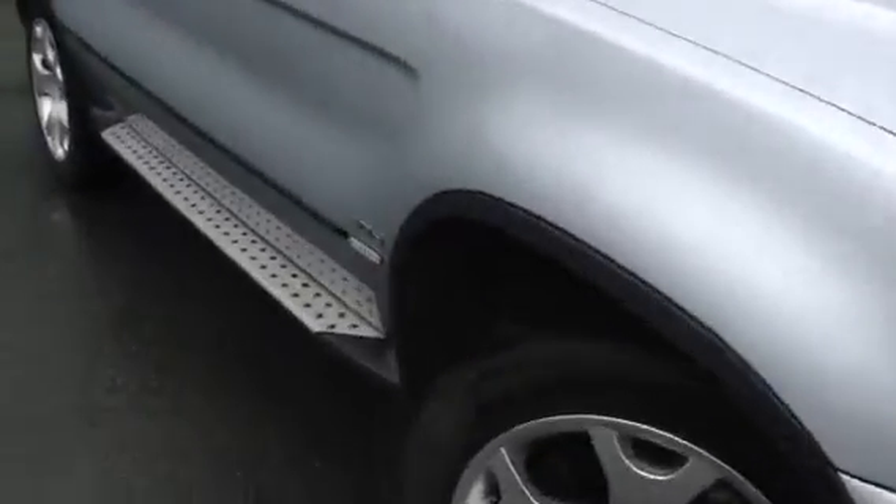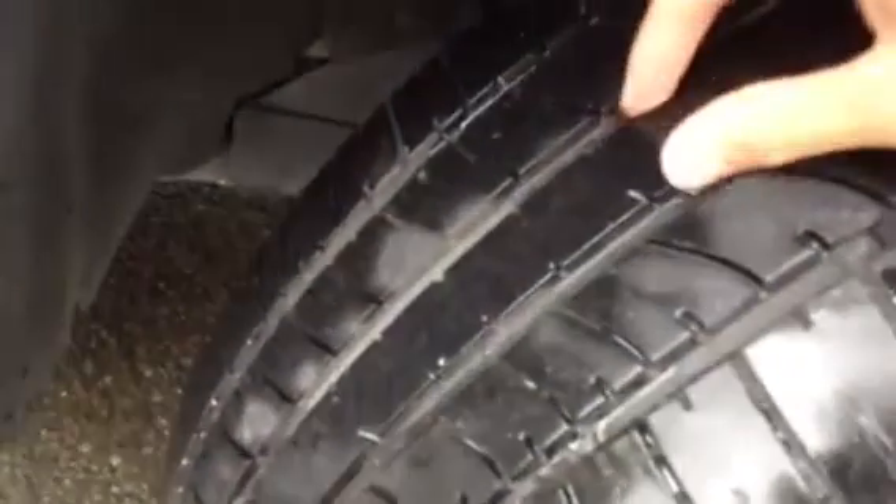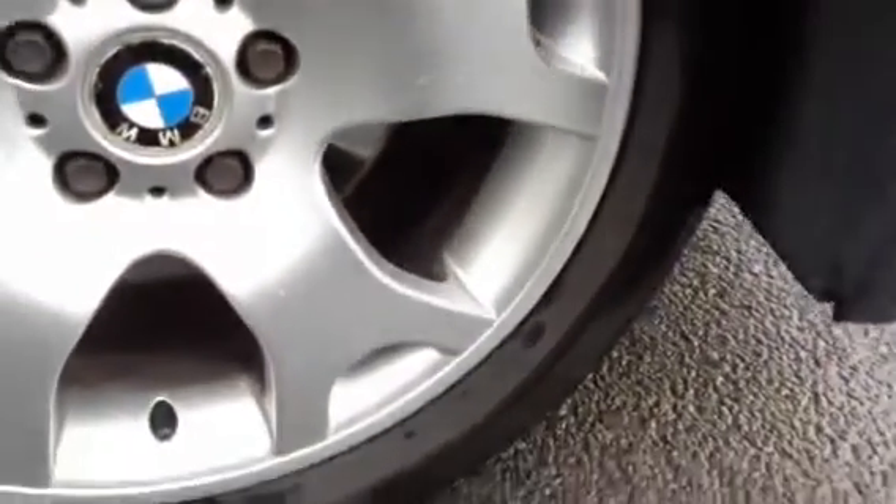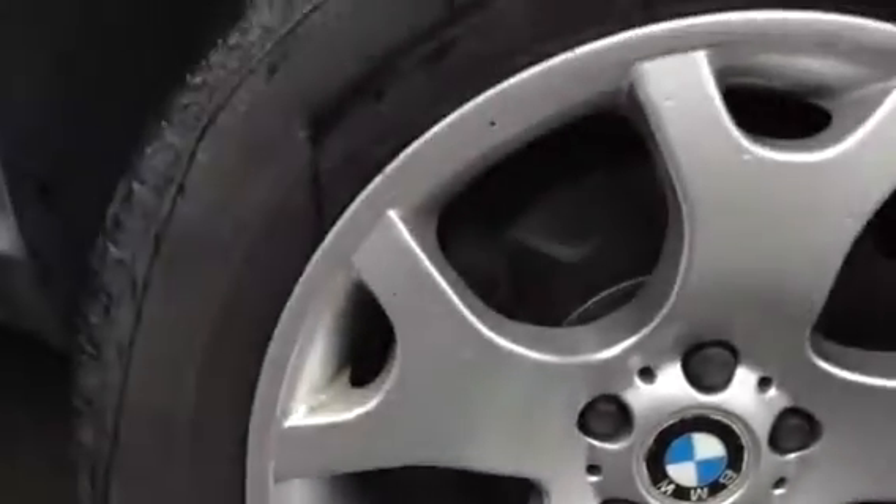Starting with the offside front tyre, looking at the tread here, I'd say you've got around 4-5mm of tread. Taking a look at the front alloy, it does appear to be in really nice condition with no signs of any curbing at all or any major damage.